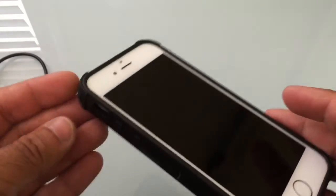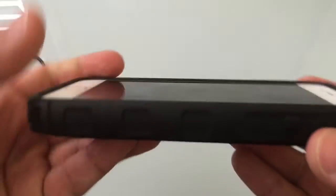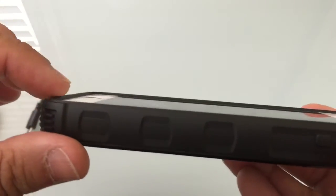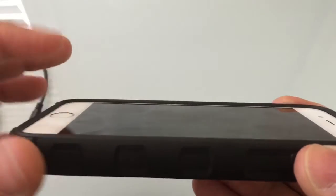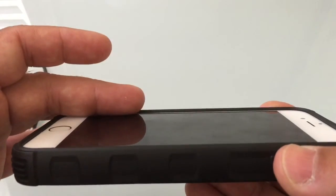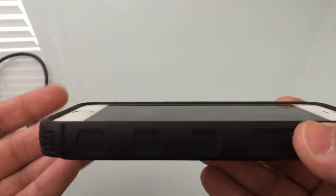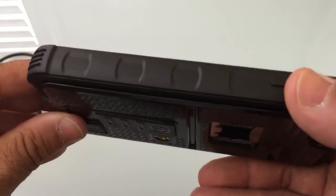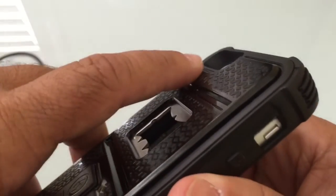You'll notice that you do have some really nice corner protection, which is something that I look at in all cases. It does have a raised lip — it's probably not as significant as you would expect, given the fact that I do have a glass screen protector on the actual phone. But you still have some good protection and the case does not interfere with glass screen protectors, at least in my experience. You'll notice all the way around you have some good depth, so your camera lens is not going to be exposed if you have it face down.